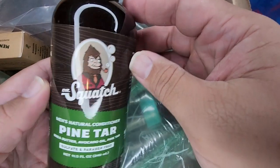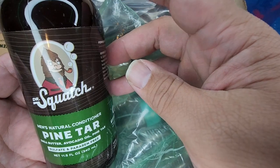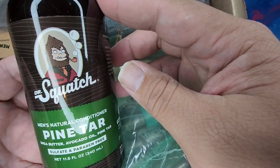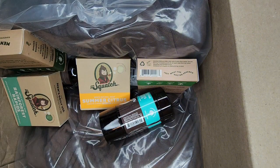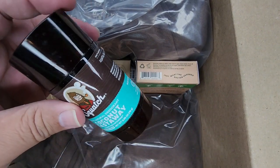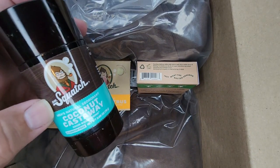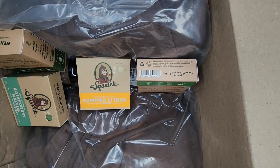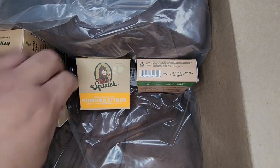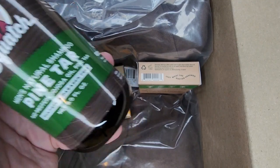Okay, so we've got some Pine Tar conditioner, which is good because I don't think I've had any of the Pine Tar conditioner yet. And we've got — oh — Coconut Castaway deodorant! Coconut Castaway has got to be one of my favorite favorite scents, so having some more Coconut Castaway deodorant is really really awesome for me. And then — oh wait — we have another bottle here.